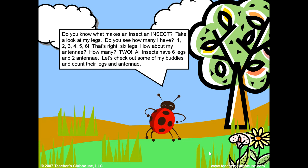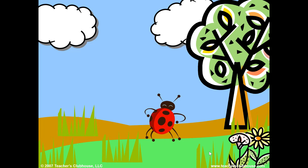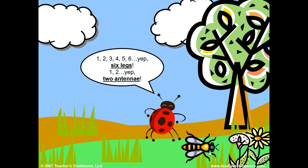Let's check out some of my buddies and count their legs and antennae. One, two, three, four, five, six — yep, six legs. One, two — yep, two antennae.